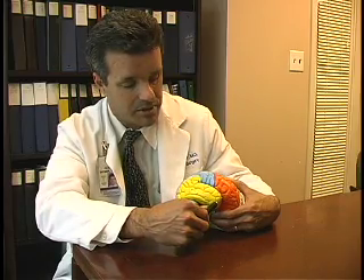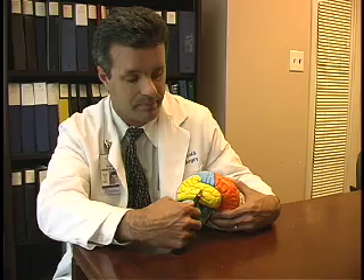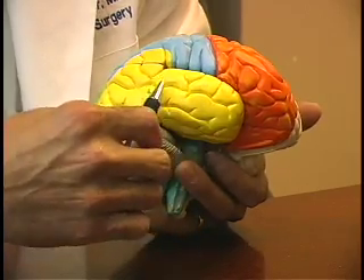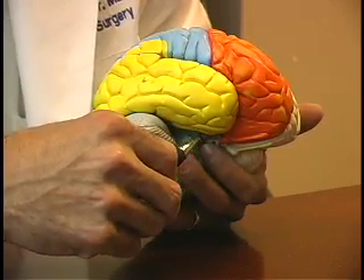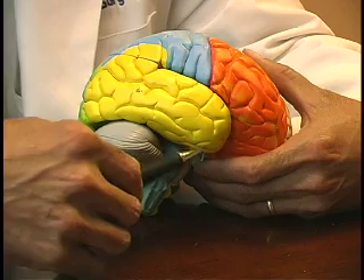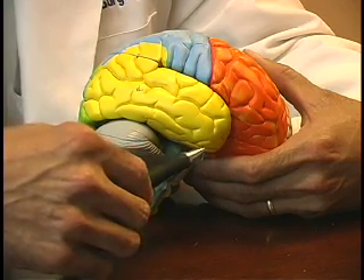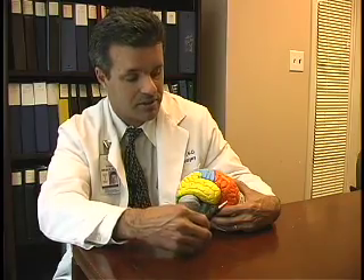When we remove the temporal lobe, we typically would only remove a portion of it. It's measured in centimeters and may be four to six centimeters on average. On the inside of the temporal lobe, deeper down, after we remove the outer portions, we get into the structures called the hippocampus, the amygdala, and the uncus. Portions of those are usually also removed at the time of surgery.